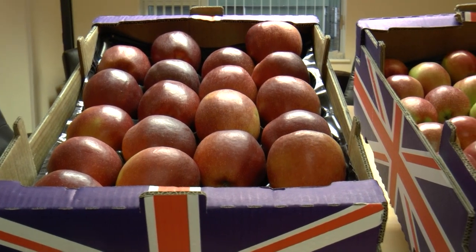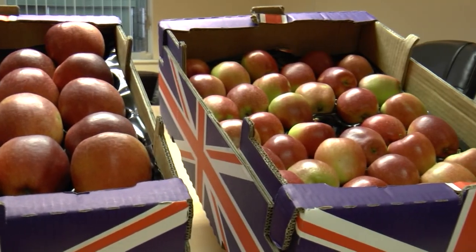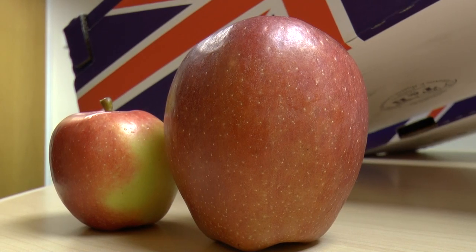It's the first time I've seen it on this scale. I've been here since 1980, but it's the first time I've ever seen this kind of damage done on Braeburn.